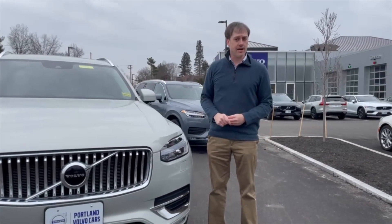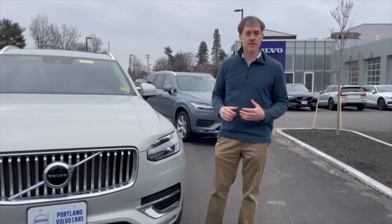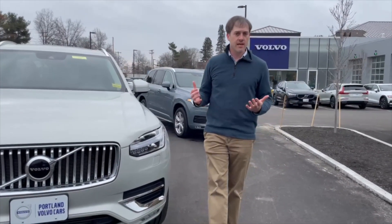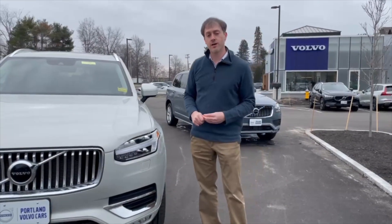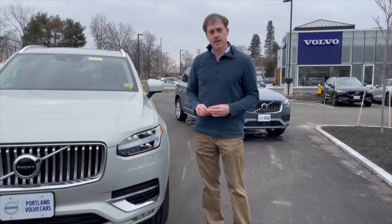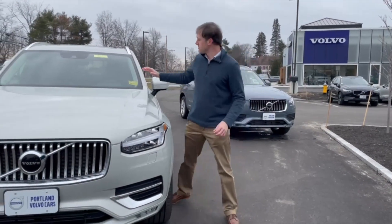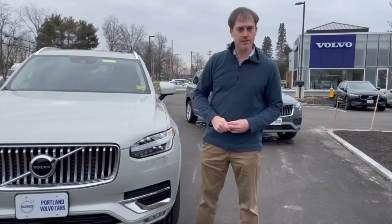City Safety has evolved over time to work at increasingly higher speeds, and also includes things like cyclist detection, large animal and pedestrian detection as well. Today, we're going to be talking about a technology that uses that same radar. It's called adaptive cruise control with the driver's Pilot Assist.